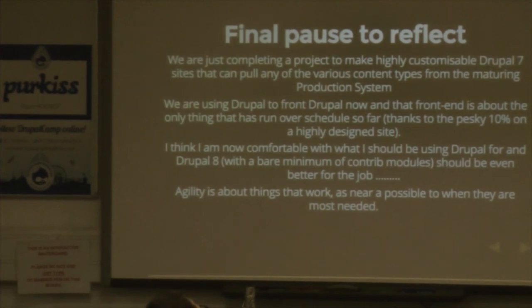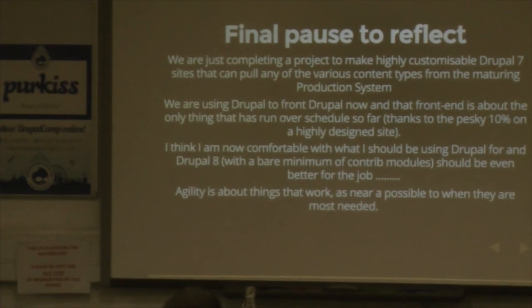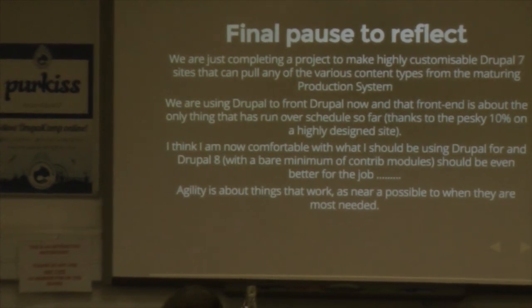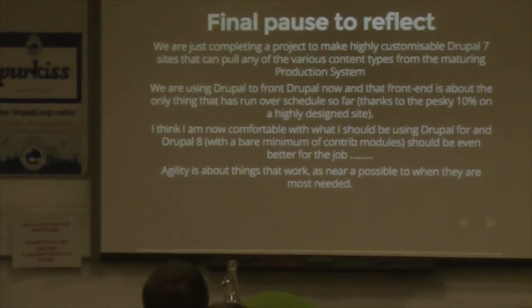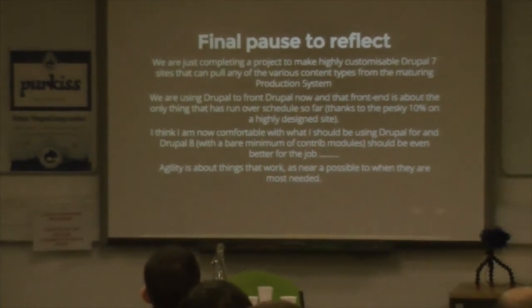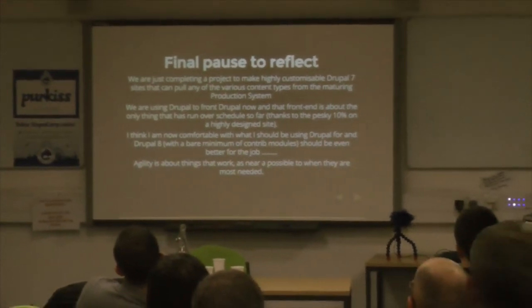Final pause to reflect. We're carrying on completing a project to make highly customised Drupal 7 sites that can handle all these different types of content. We're using Drupal now, and the front end is the only thing that's delaying us a little bit — that pesky 10% in my opinion. I'm a lot happier with Drupal than I used to be, and I still say agility is about things that work as near as possible to when they are most needed.